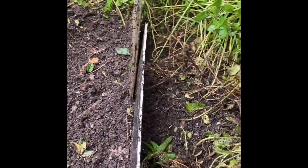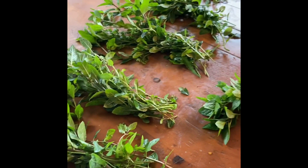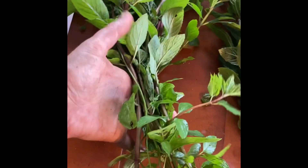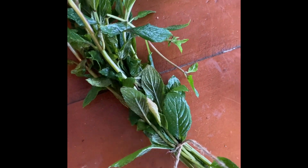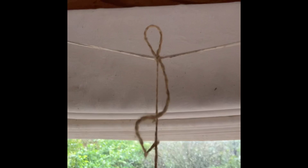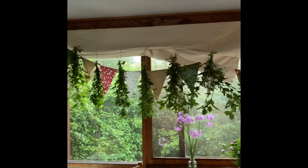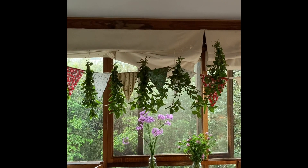To dry your choc mint, separate into manageable bundles — that's about the right size. You don't want it too big because it won't dry; there won't be enough airflow between the leaves. Tie a piece of string around your bundle nice and secure, and hang up your bundles somewhere where it's going to get a nice bit of breeze — an open window with good airflow. A quick-release knot helps. So Christmassy and it smells like candy!